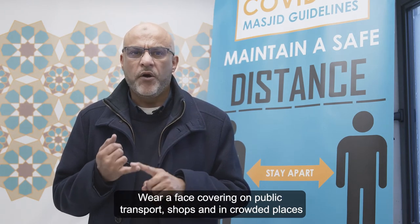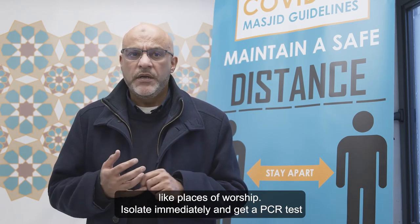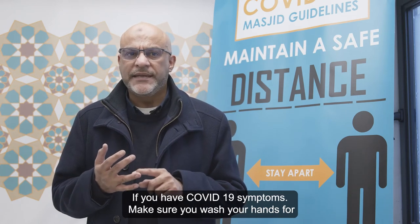Wear a face covering on public transport, shops, and in crowded places like places of worship. Isolate immediately and get a PCR test if you have COVID-19 symptoms.